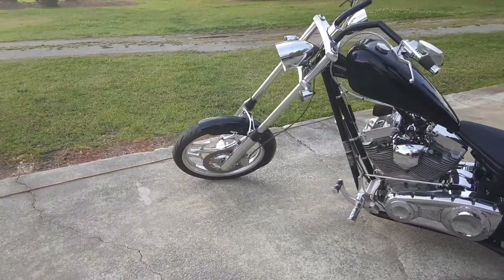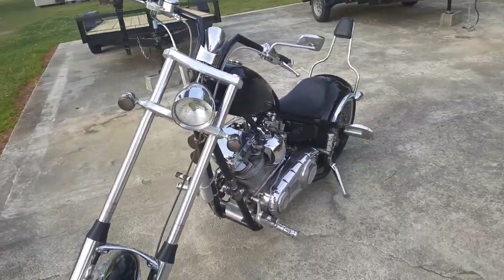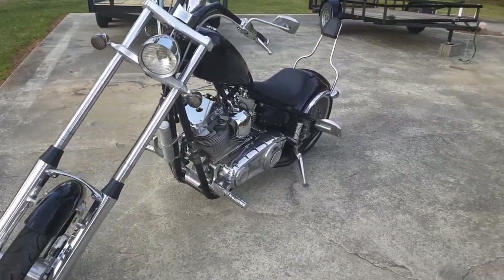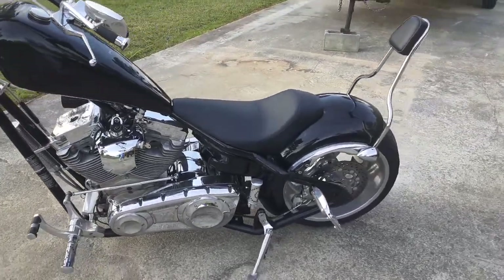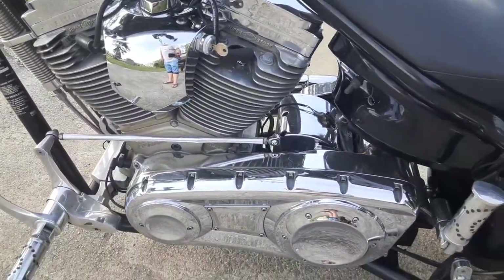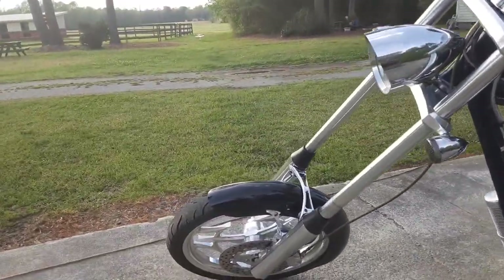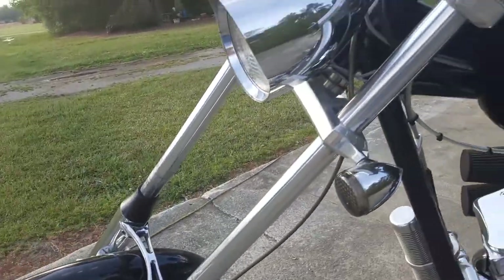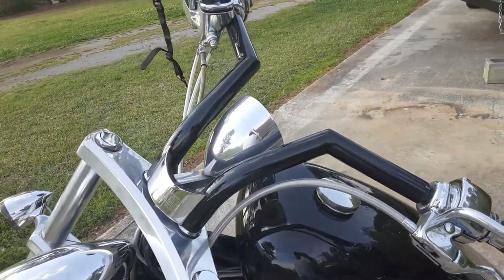Alright guys, what's going on? Got a little something something here today I wanted to show y'all. This here is my 2005 Big Dog Ridgeback chopper, 117 S&S engine, got the six-speed Baker trans. It's pretty much stock. It comes with these saw blade looking wheels, and it does have powder-coated handlebars to match the bike black.